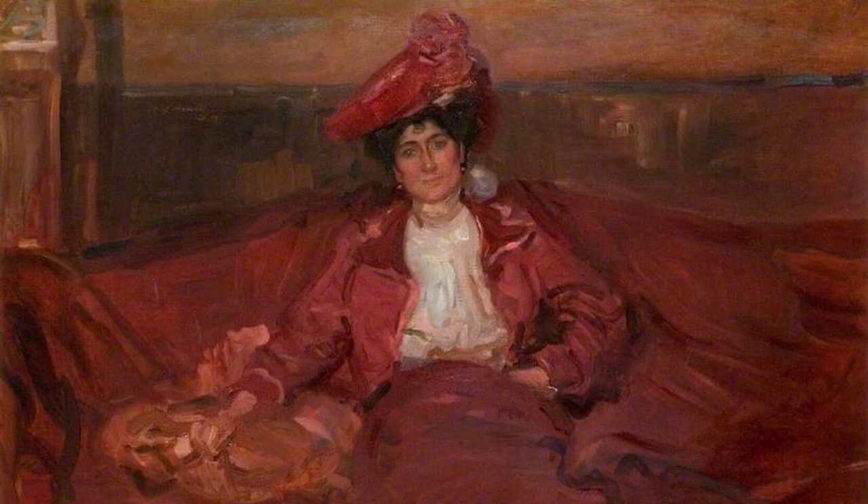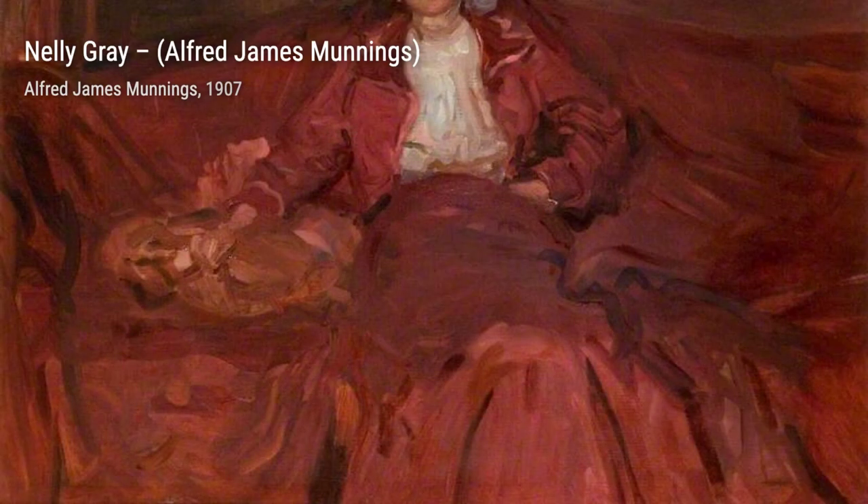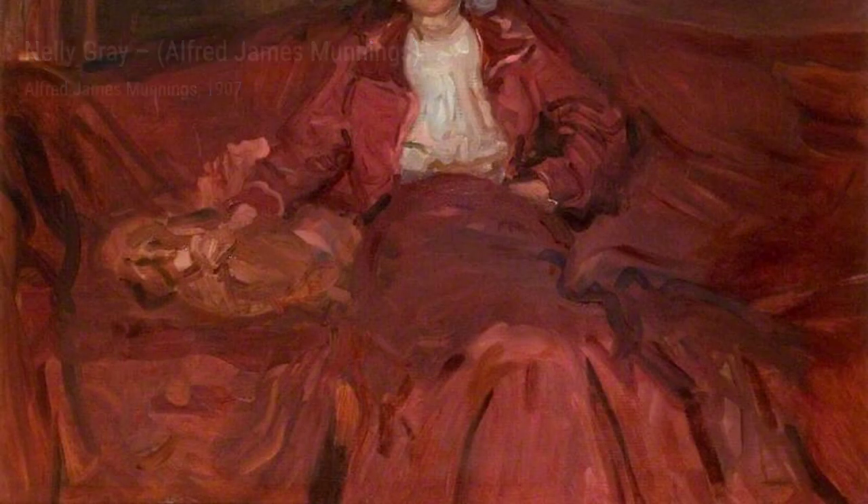In Study of Front Legs of a Horse, Munnings focuses on the intricate details of the horse's legs. The precision and accuracy in his brushwork are truly impressive.